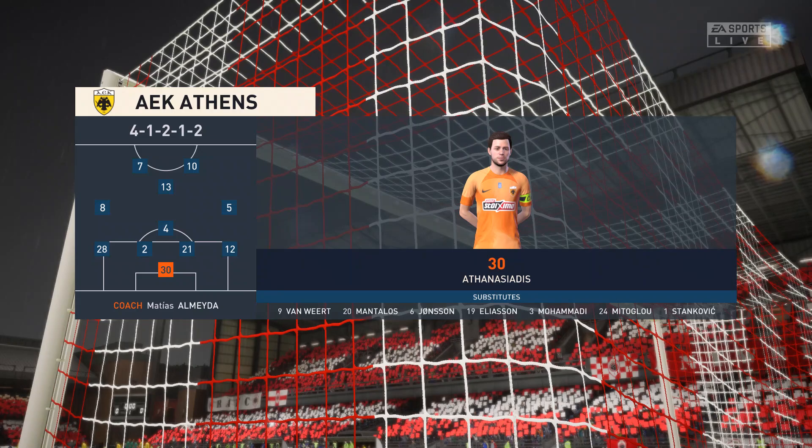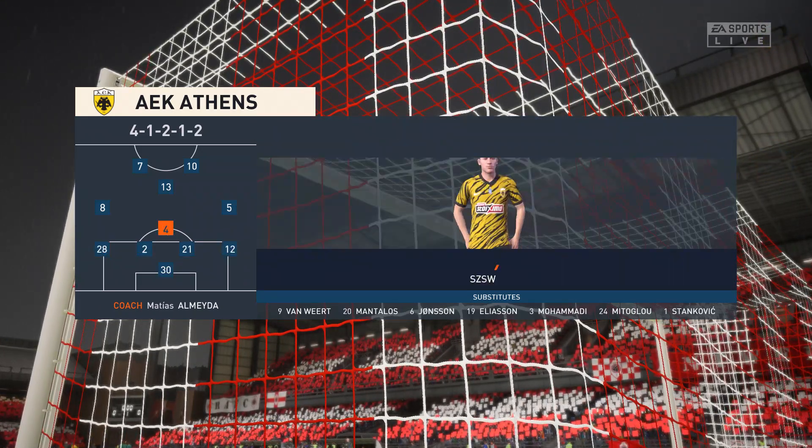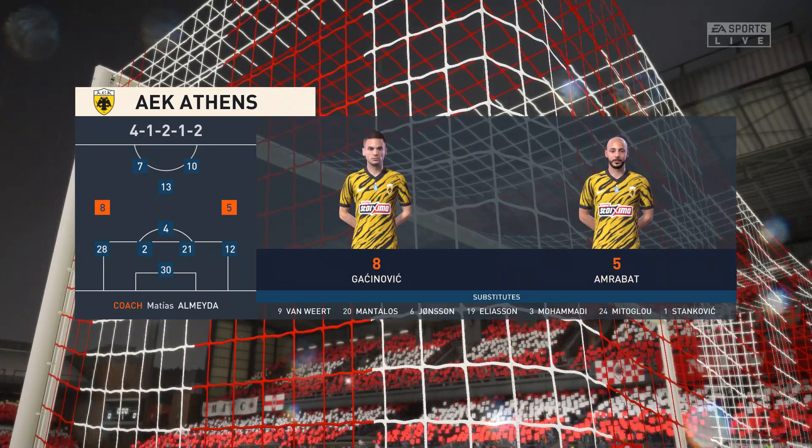And introducing the visitors' lineup today. The two central midfield players need to have a different skill set. The holding midfield player has to be good defensively, whereas the player at the top of the diamond has to be expansive with his passing and be the team's creative spark.